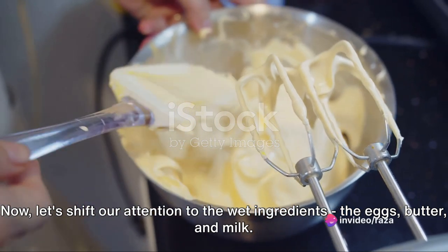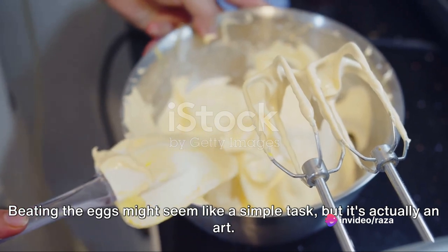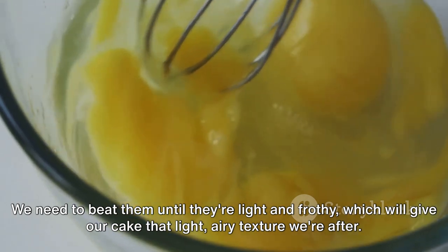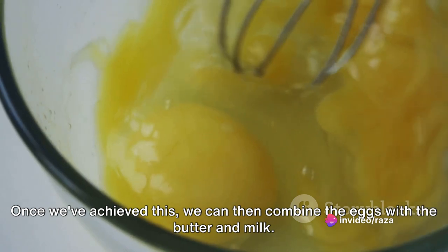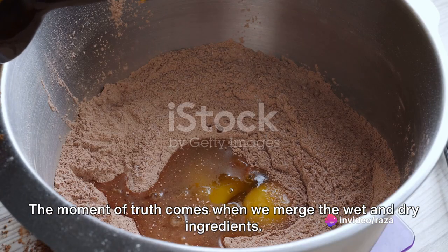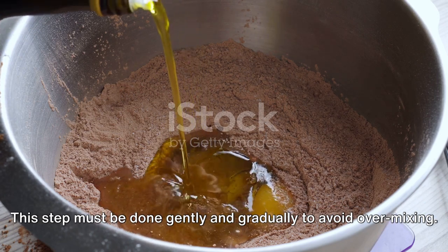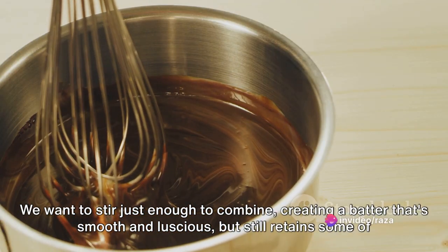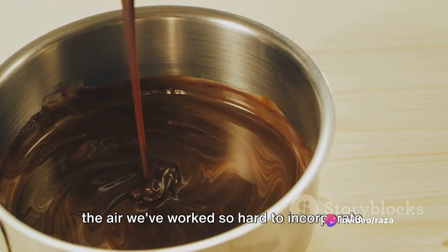Now let's shift our attention to the wet ingredients: eggs, butter, and milk. Beating the eggs might seem like a simple task, but it's actually an art. We need to beat them until they're light and frothy, which will give our cake that light, airy texture we're after. Once achieved, combine the eggs with the butter and milk. The moment of truth comes when we merge the wet and dry ingredients — done gently and gradually to avoid over-mixing, creating a batter that's smooth and luscious while retaining the incorporated air.